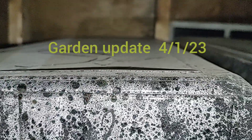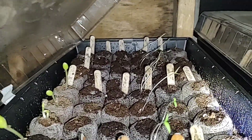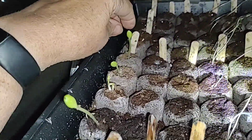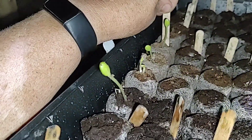First, 2023 — this is my garden update. As you can see, we've got quite a few. Let me see what this one is. That's sugar snap peas.